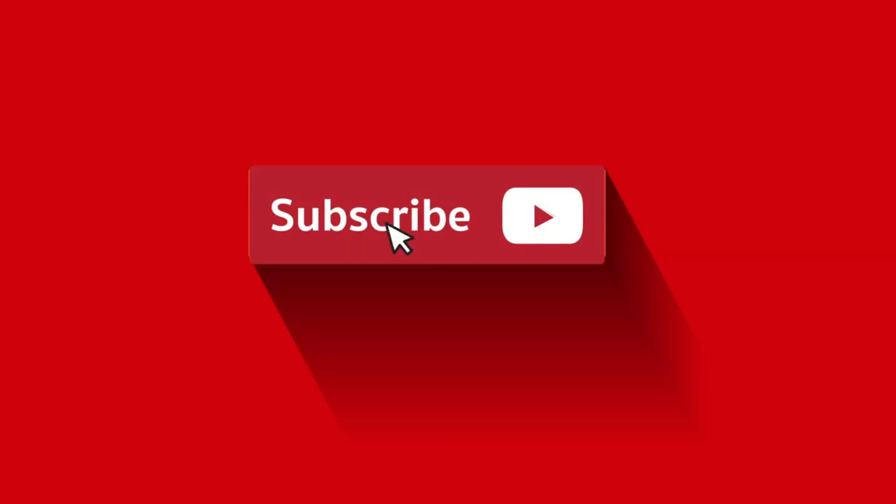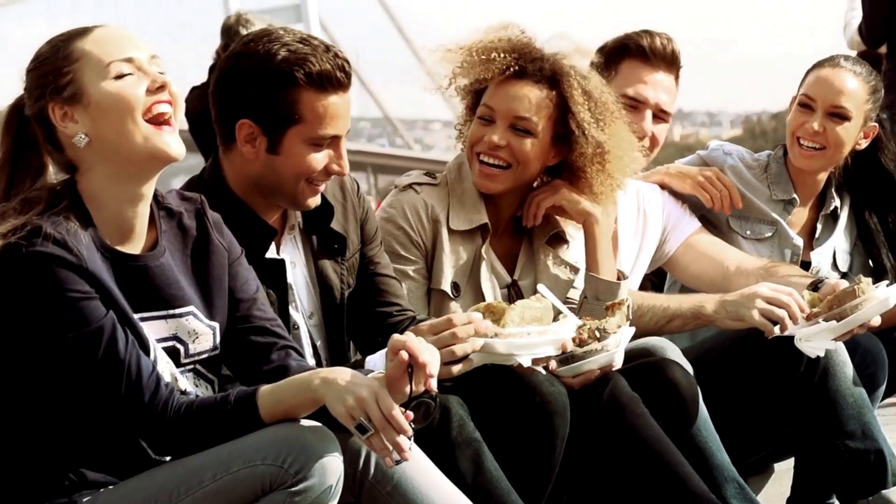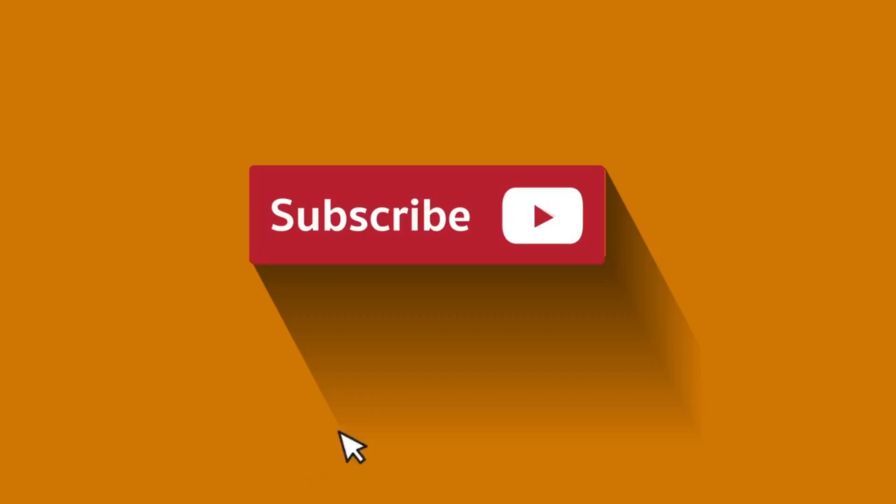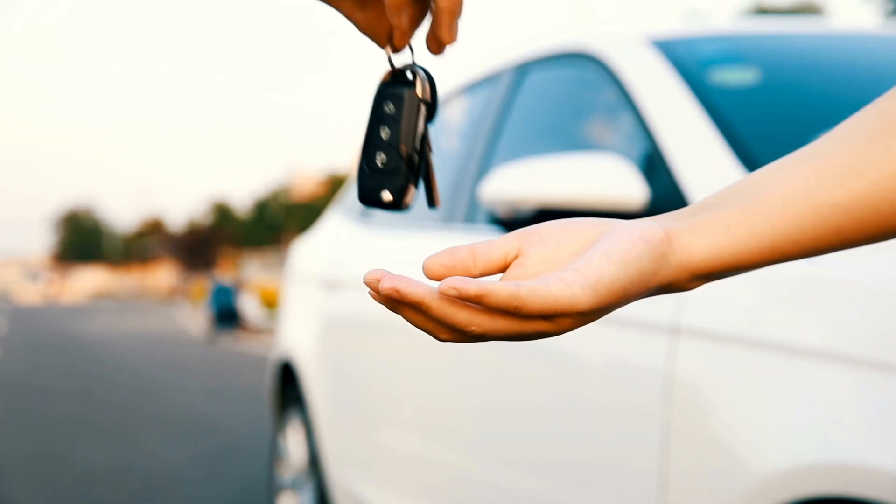Hey awesome people, if you're enjoying the content so far, do me a solid favor — hit that subscribe button below. It is the quickest way to join our awesome community and stay updated on all the latest technology goodness. Plus you won't miss out on any of the exciting stuff coming your way. Go ahead, hit subscribe and let us keep this fun journey going together — thanks a bunch!